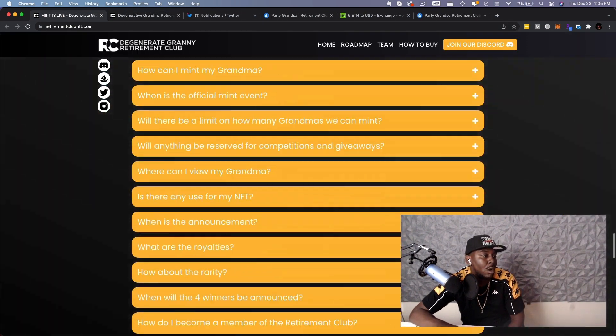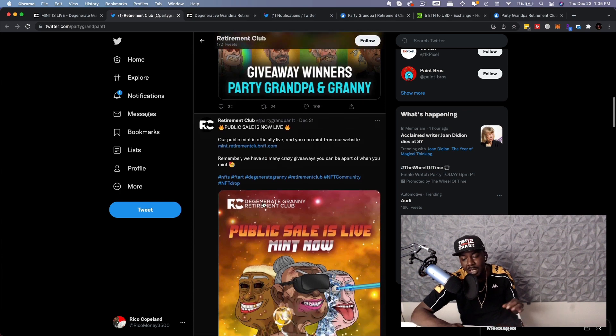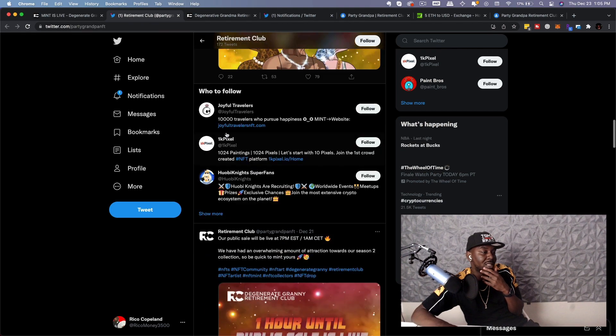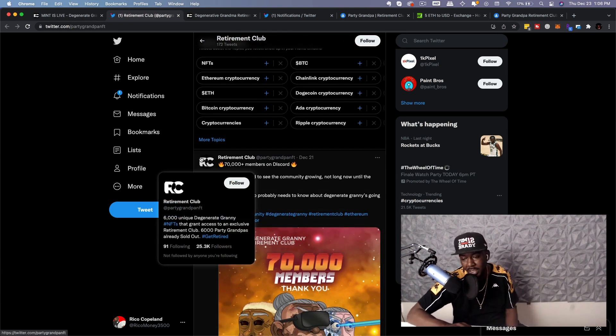Let's go ahead and do our checks — our Twitter checks. The Twitter has a huge community. I'm not surprised by them being a huge community because they've already sold out one. They've already done it. So I'm not surprised that they have a big following on Twitter, but this is just one of the things I check when I look at a new project.